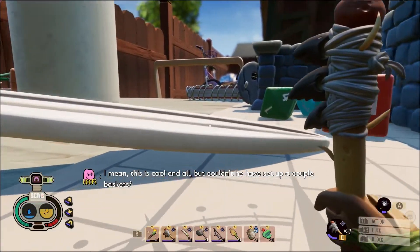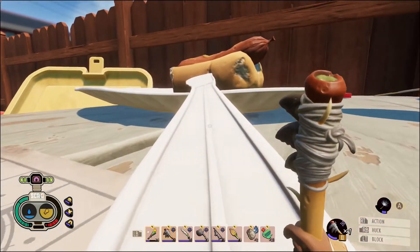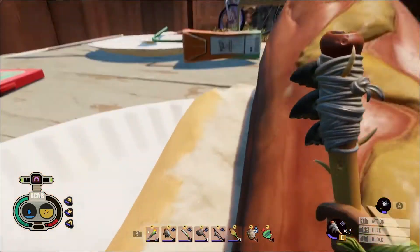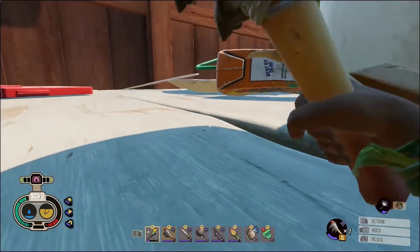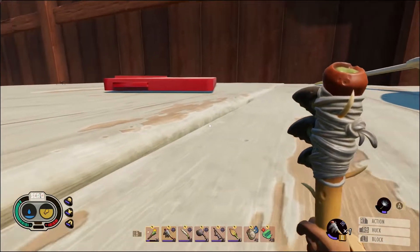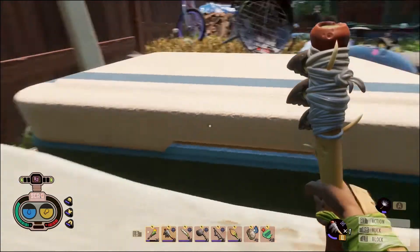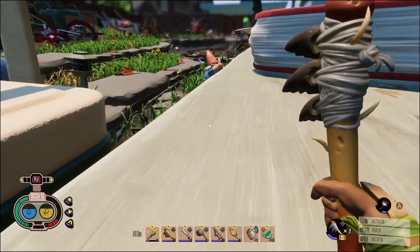This is cool and all but couldn't he have set up a couple of baskets? At first I thought maybe we're not supposed to get up onto the picnic table because there may be nothing up here. But then when I looked up I saw a bunch of bees swarming and I saw some food and I got really curious. So I thought at least I want to try. If you know of a better way to come up here, I'd be very curious to find out, even though I actually don't need it anymore, but others might. There are quest items, there is loot, there's lots to do up here. So it's definitely worth it spending your time coming up here, however you do it.